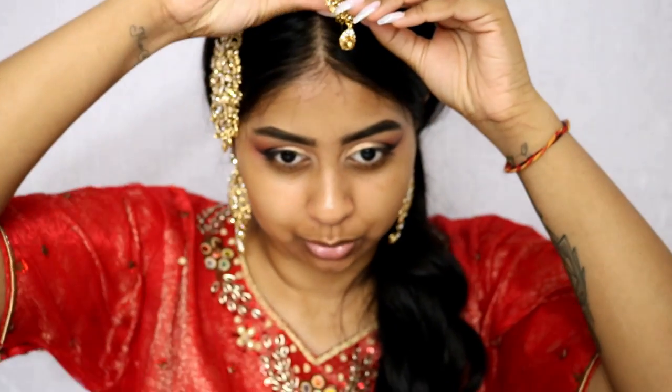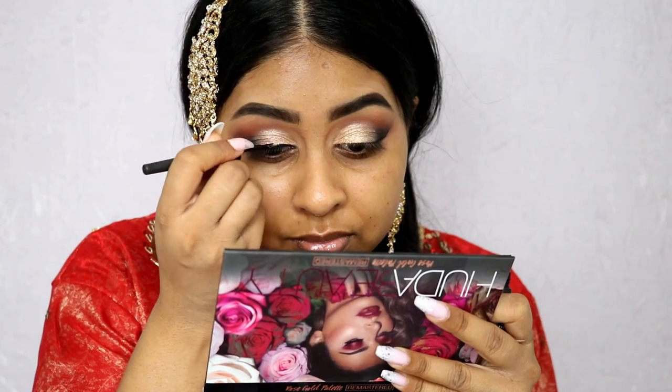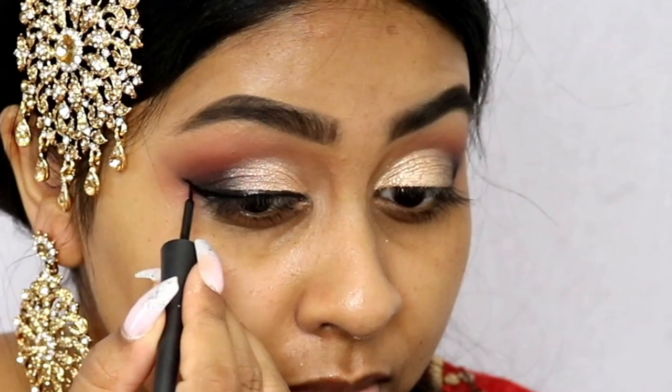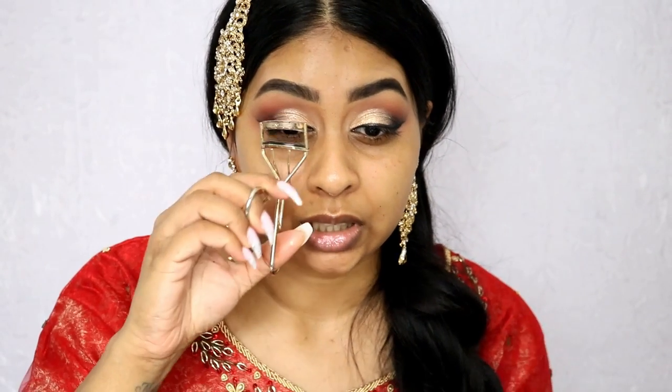That was so pretty. I think I'm just going to remove this tape now. I'm going to use some of this Saint and Sinner Primark liner. I'm going to curl the lashes using my Avon lash curler, then pop some mascara on — you can use any mascara. Today I'm going to be using the Huda Beauty lashes in Scarlet.